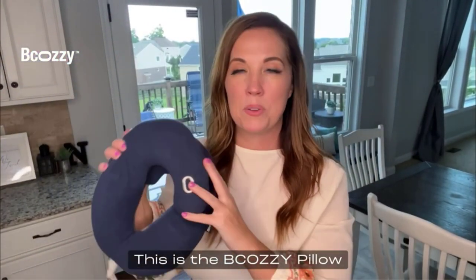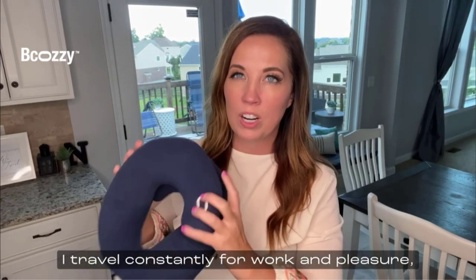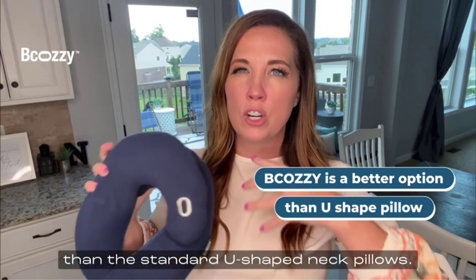Being comfortable can make the world of difference when you take a long journey. There are plenty of ways to increase your personal comfort on transportation, such as wearing loose clothing, staying hydrated, and taking earplugs and an eye mask to help you sleep.